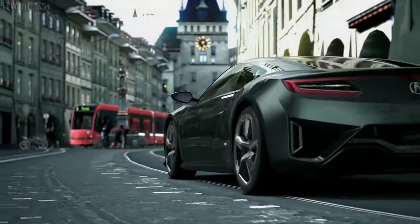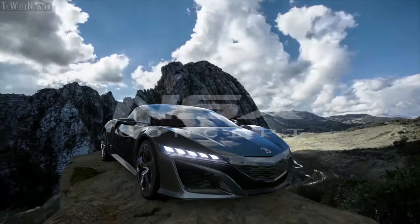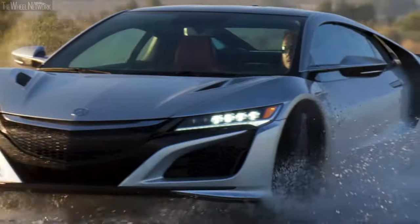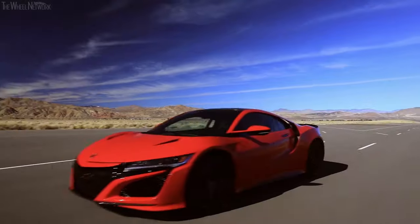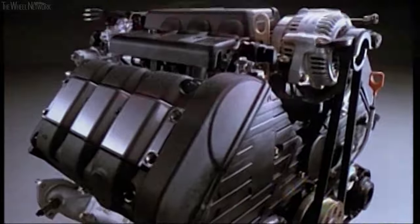It wasn't always a clear path, so we'll have to take you back to the early days of development, because the creation of a bespoke mid-mounted twin-turbo V6 engine is not at all where this project began. As a team, as a company, and as a brand, there were a lot of discussions about how we could be true to the heritage of the NSX. We started with a transverse engine based on a mass production product, which was actually similar to the original NSX — a transverse engine based on the legend.